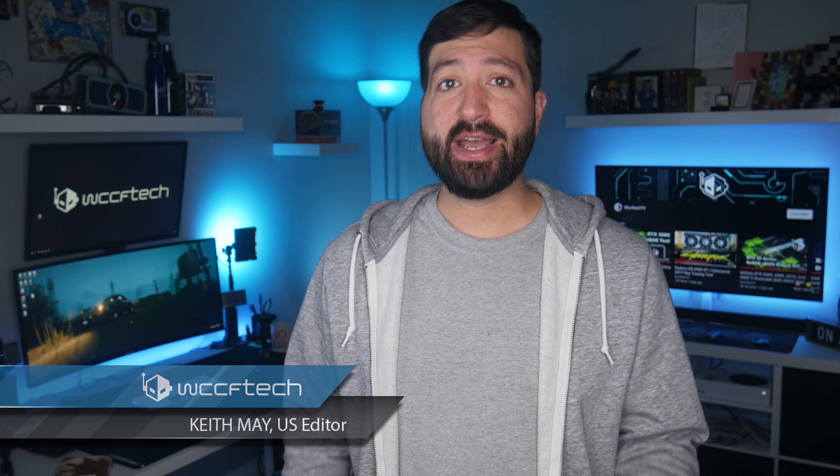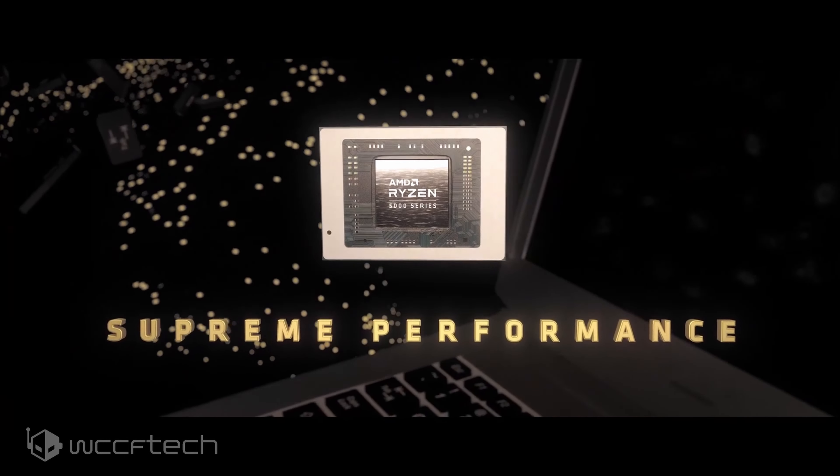Specifications for AMD's Ryzen 5000G Cezanne Zen 3 desktop APUs have leaked out, confirming three upcoming models. The AMD Ryzen 5000G family will be a direct replacement to the Zen 2-powered Ryzen 4000G Renoir family, which was launched last year for the OEM segment and Pro-only flavors. The Ryzen 5000G Cezanne desktop APU family will feature the brand new Zen 3 cores that have already made their debut on the Ryzen mainstream, Ryzen Mobility, and the EPYC server platforms.